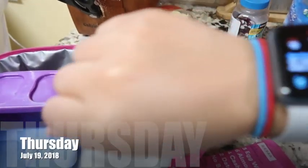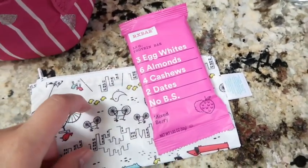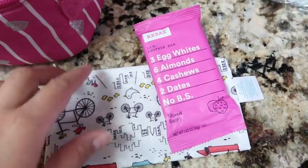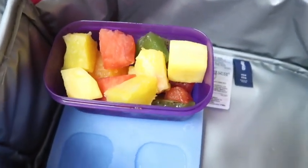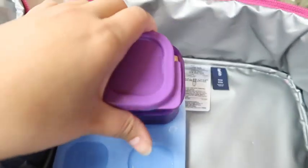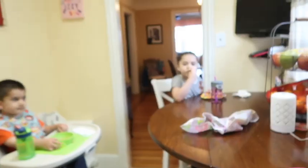Good morning, it is Thursday the 19th. For Izzy's snack, I'm going to send her with one of these RX bars — the mixed berry. I'm going to have her open it herself so she learns how, since I always open them for her, but I'll put it in a container since it'll be open. She's also getting some fruit: watermelon, kiwi, pineapple, mango, and cantaloupe. That's her snack for today, plus her water.